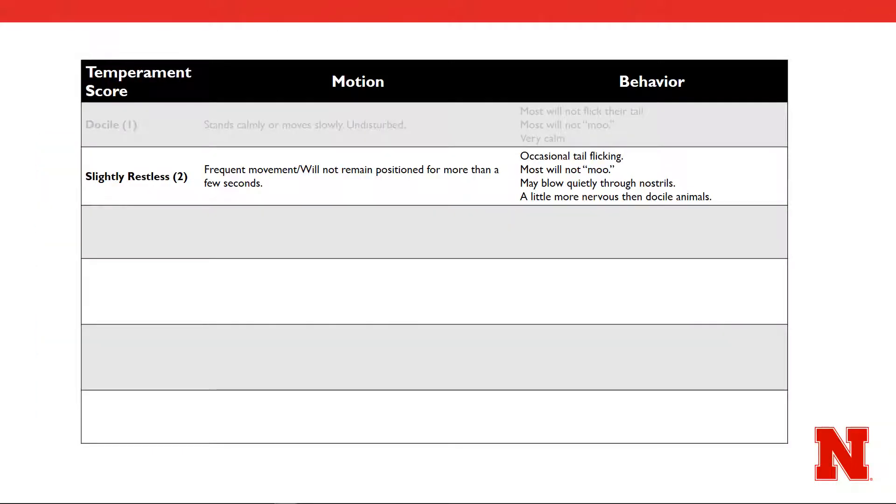Comparatively, an animal that receives a 2 is considered slightly restless. They remain in motion, not standing still for more than a few seconds. They will have occasional tail flicking, as compared to none in the previous example, and they may blow quietly through their nostrils as if they were agitated. While they seem a little more nervous than docile animals, most will still not vocalize.